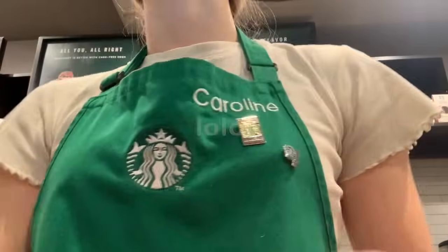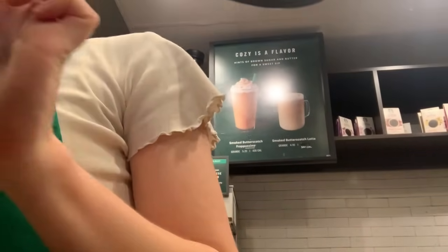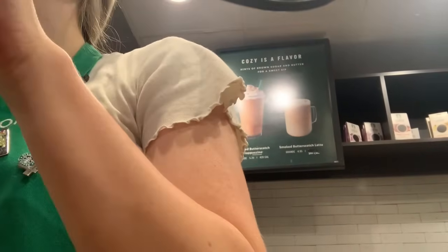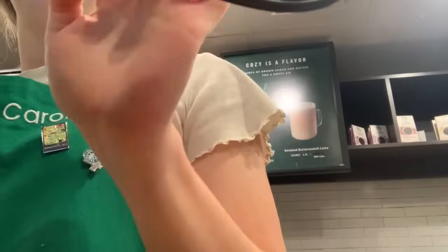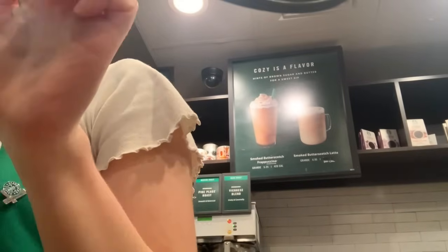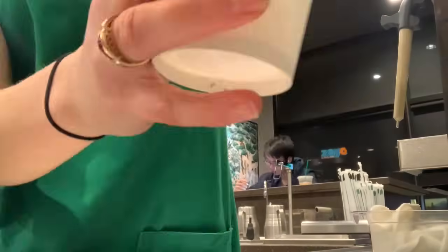Let me get started for you guys. Tall white mocha — two tall white mochas. Do you guys want whipped cream on there? No. Great, it's gonna be $9.05. It's an Apple Pay. Great, thank you guys. Would you like your iced tea? Thank you.